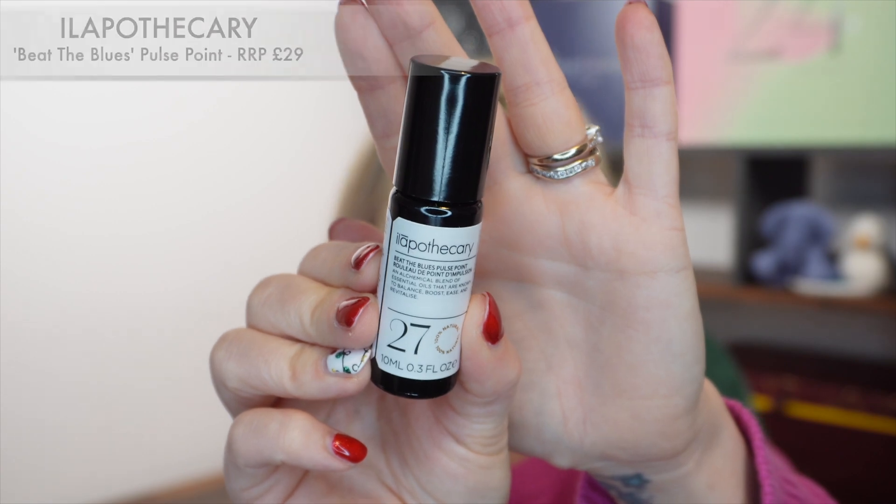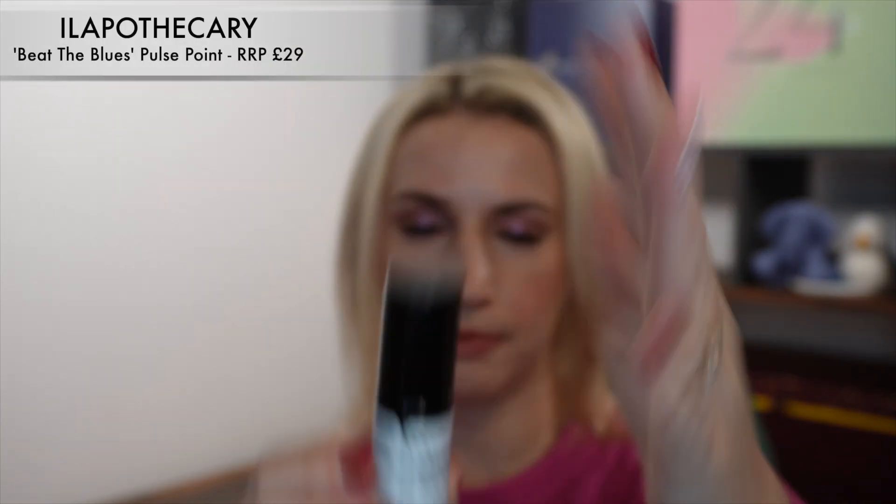Today's box theme is the Reset Box for January 2024, and it is worth £127. The first product is the sneak peek that we heard about in the December box - it's from Ill Apothecary and it's their Beat the Blues Pulse Point.